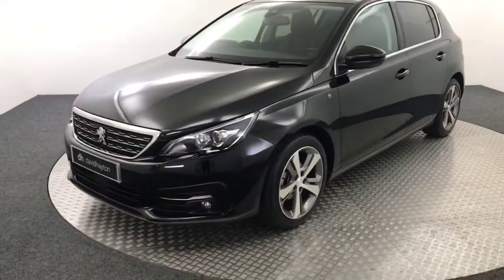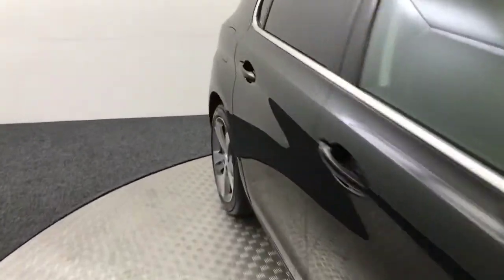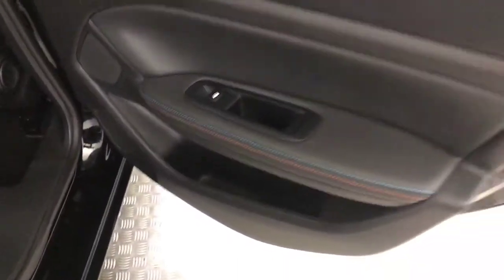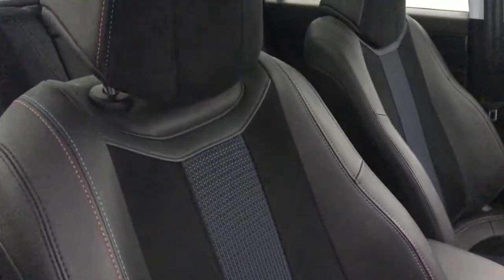I'll just quickly show you inside some of the features it has. Just start in the back. You've got these half leather, half cloth seats. You've got the red and blue stitching. You've got the fitted floor mats. Electric rear windows. Electric windows up front. Electrically adjustable folding mirrors. Seats are all in great condition.